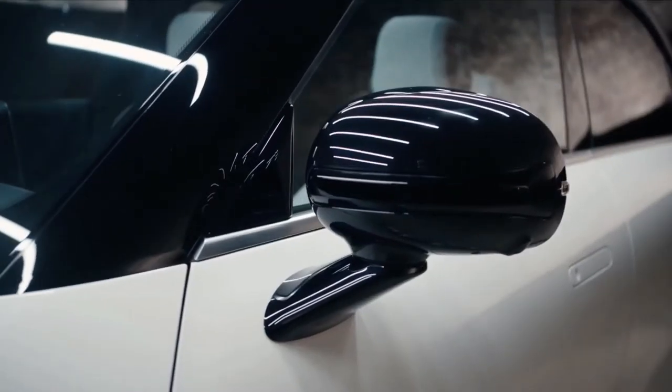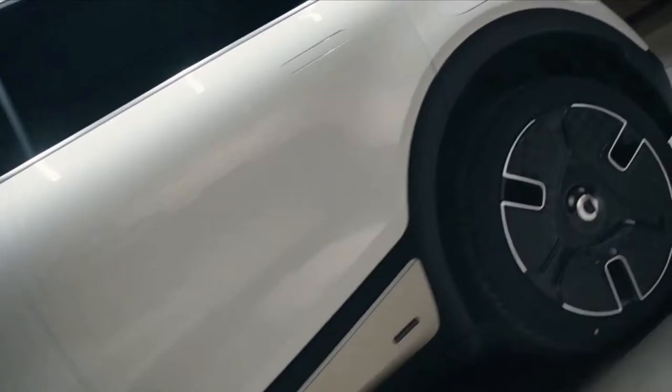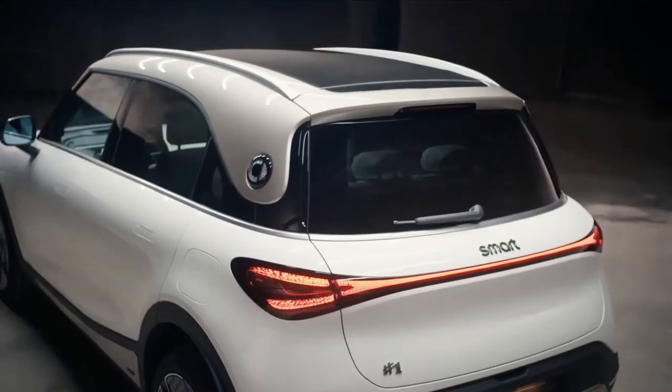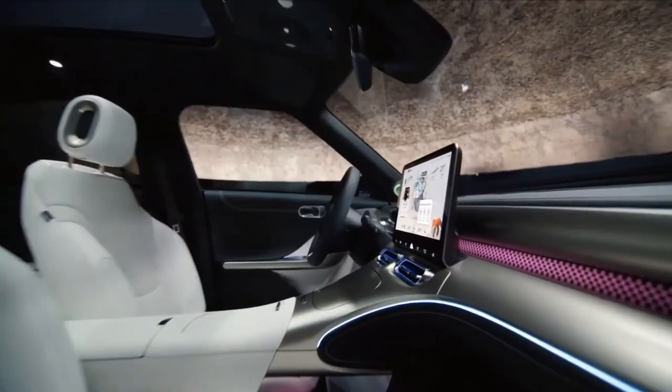Smart on Thursday revealed the first model developed under the brand's joint ownership by Mercedes-Benz and Geely. The reveal took place in the German capital Berlin. A concept previewing the Smart One was also unveiled in Germany during last year's inaugural Munich Auto Show.